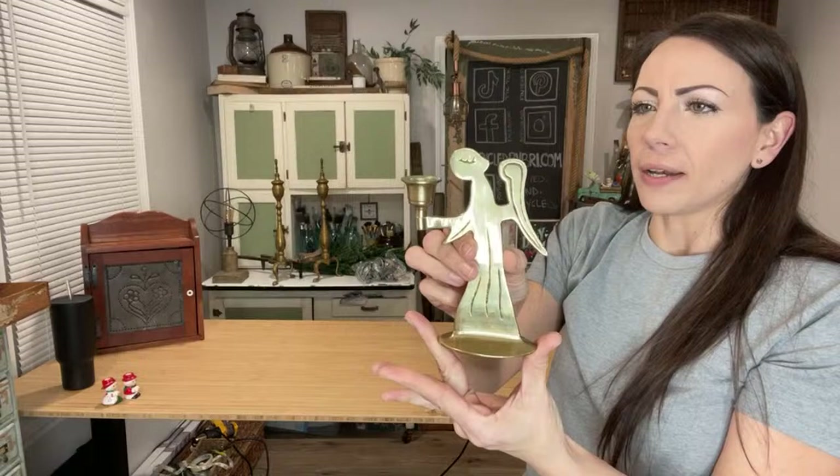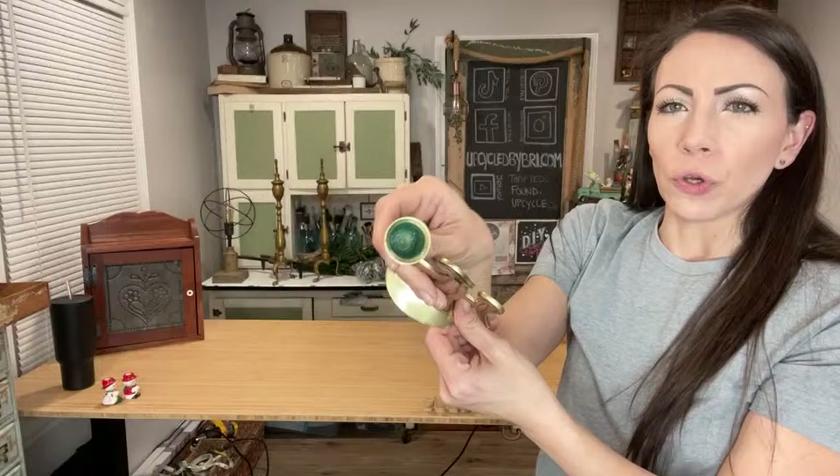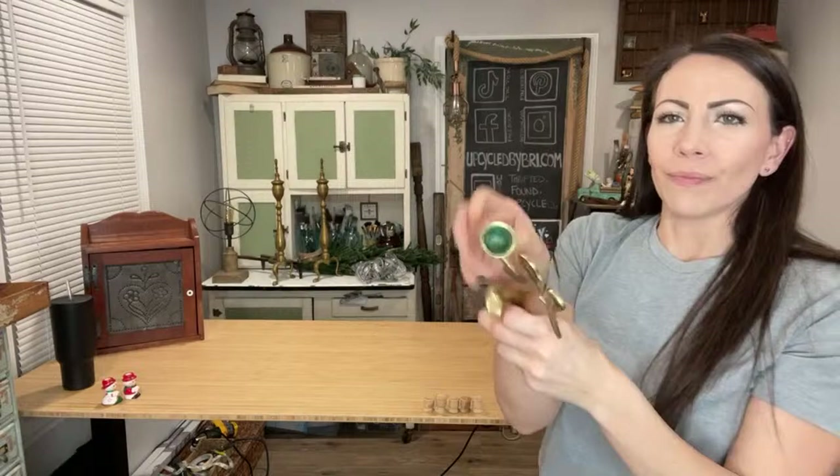I found a brass angel — I always pick these up when I see them, they sell great for me. $2.50 is what I paid and she is up at $12.95. Very simple, but I like the little details like in her wings. She's got great patina in her votive holder too, which I will not take out — if you guys want to get that out, you can use a heat gun or hairdryer to heat it up and wipe it out.